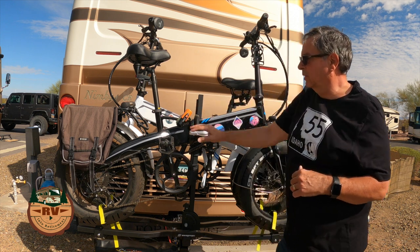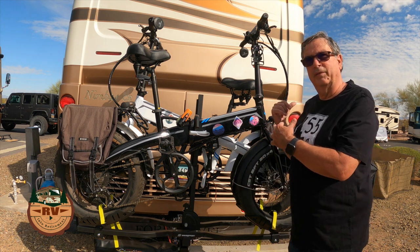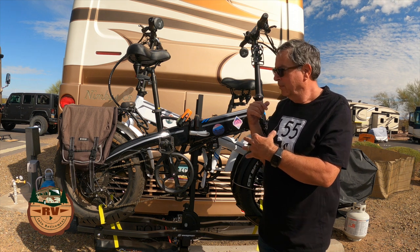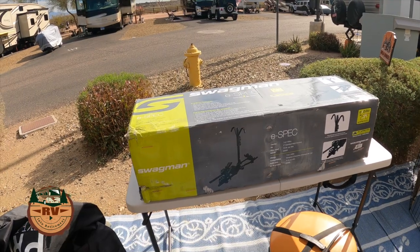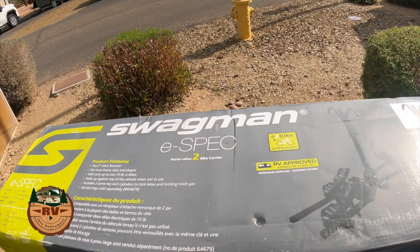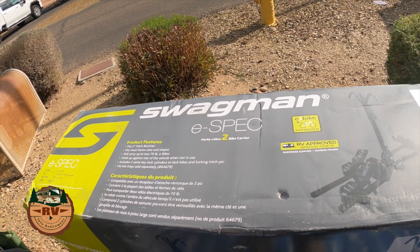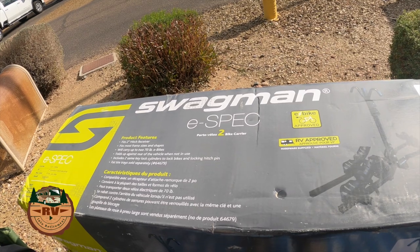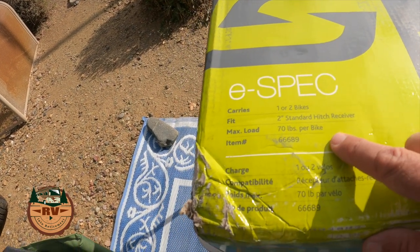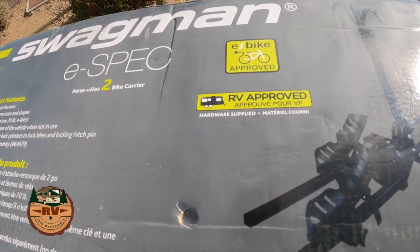Once we get to a location we take this bike rack off and put it on our tow vehicle to use around town going to different parks and trails — it's interchangeable, it works on both. One of the best bike racks we found is the Swagman E-Spec. It's a great all-around rack whether you have an electric bike or not, for a trailer or towed vehicle — this one works on just about everything. It's electric bike approved, can hold a maximum load of two bikes at 70 pounds per bike, and it's approved for RVs.